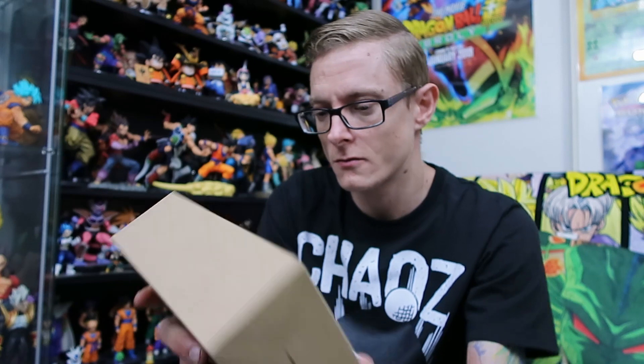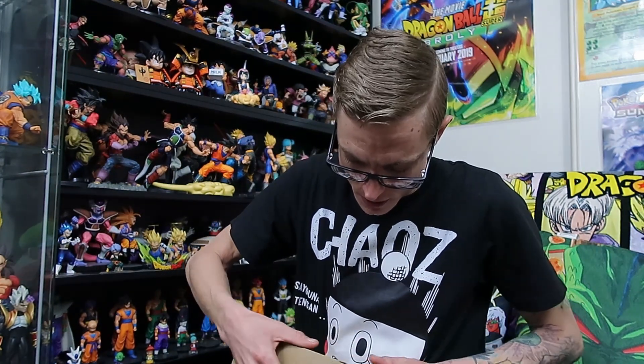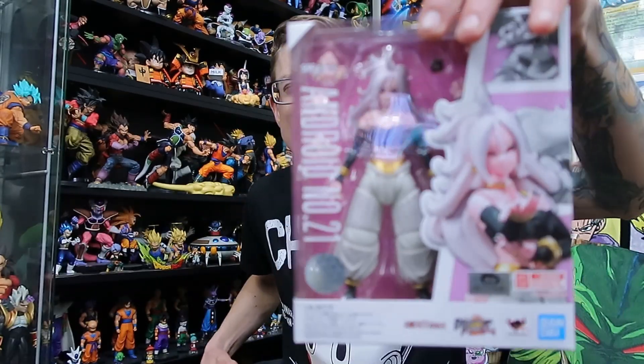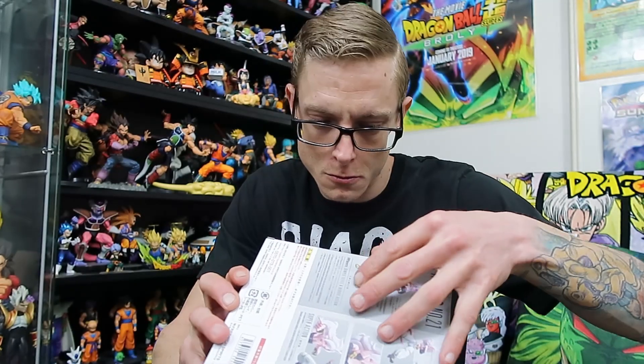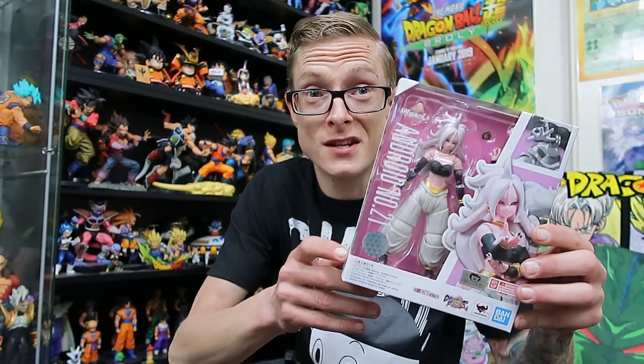And then Android 21 — I'll take her out of the mailer shipper so I can show you what she actually looks like. Pretty solid figure and she is pretty much brand new. The seal is not broken on this, so this one hasn't even been opened. John opened the shipper box, looked at the figure, and put it back. Whoever wins the Android 21 will actually get to crack it open themselves since it's still freshly sealed.